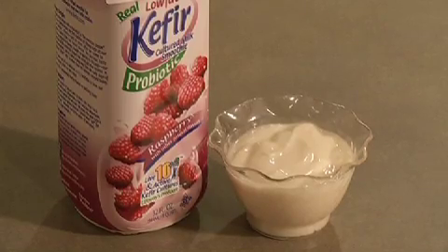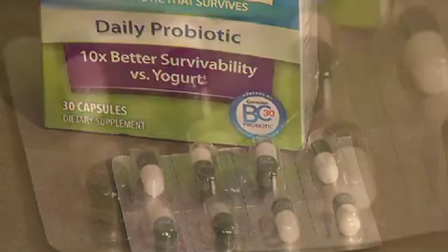Next, add probiotics. Probiotics basically are beneficial bacteria and yeast. Find them in yogurt, kefir, buttermilk and even supplements. They increase good bacteria in your body, which stimulates the skin's protective mechanism.